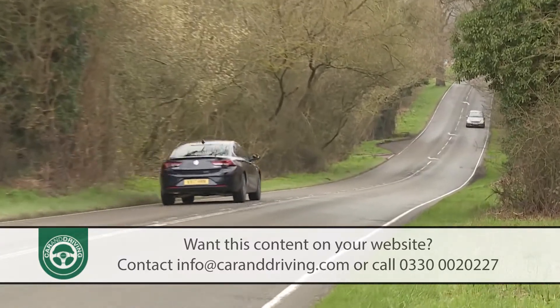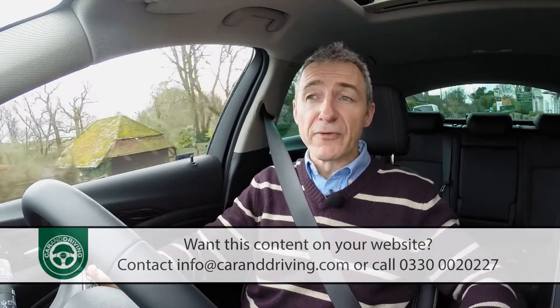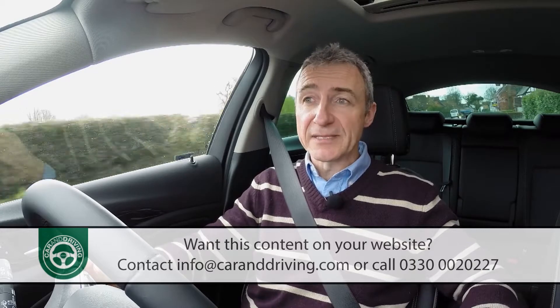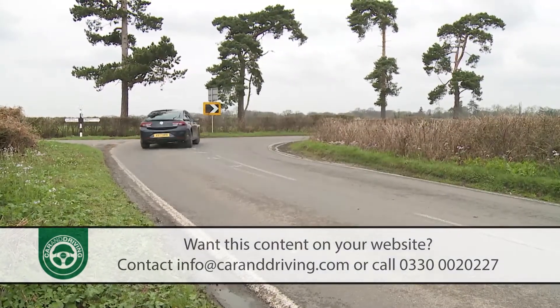If you trade up to the 170 PS 2.0 litre diesel, efficiency drops off markedly, although there is a compensation of 400 Newton metres of pulling power — a figure that's improved even further if you go for the 210 PS bi-turbo variant.